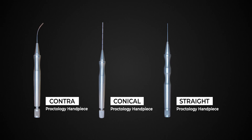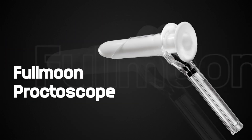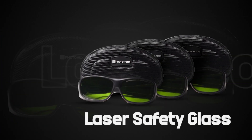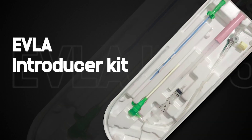Accessories include: Proctology Handpiece, Contra Handpiece, Conical Handpiece, Straight Handpiece, Beak Proctoscope, Full Moon Proctoscope, Half Moon Proctoscope, Photonics Laser Safety Glass, and EVLA Introducer Kit.